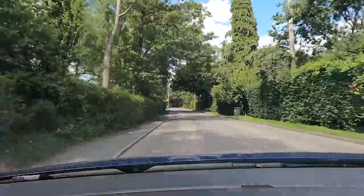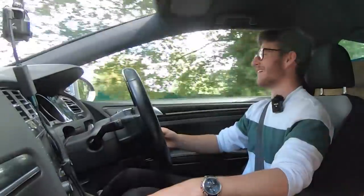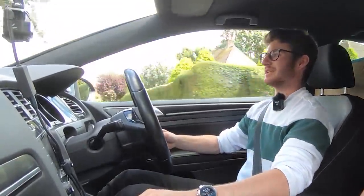So I dropped it off completely stock a couple of weeks ago and it's a different car. I mean, you opened the bonnet for me when I got there and so much has changed — you've done literally everything on it. So if you can remember, give us a little run-around of what's been done.